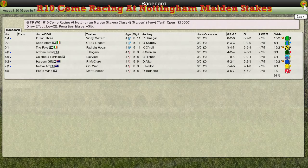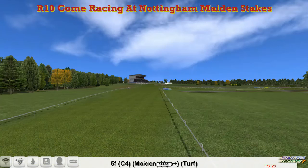The Come Racing at Nottingham Maiden Stakes is next. Maybe this should be called the Go Racing at Nottingham Maiden Stakes because we're at Nottingham — we're at Ascot. Anyway,